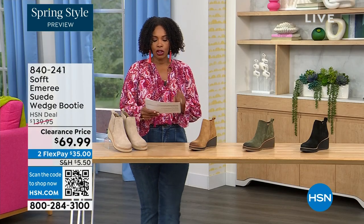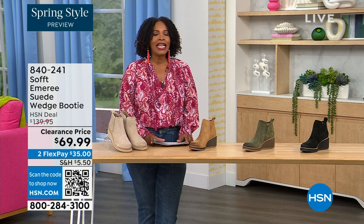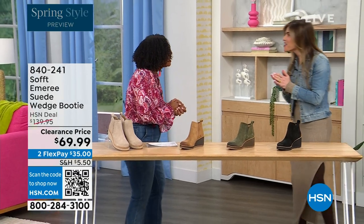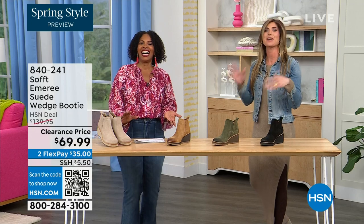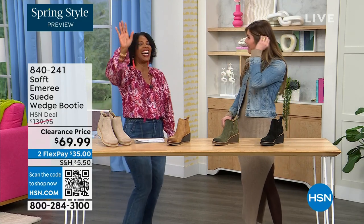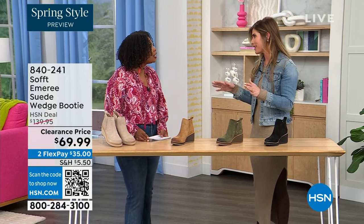We originally brought it in sizes 6 to 11 including half sizes. Here to share more with us is Cynthia Zimbalas — so great to have you. I was thinking the Greeks are coming out in force tonight because I'm also Greek! I was back there just rooting for you guys. Can I say opah? Absolutely very appropriate. So yes, how cute are these booties?